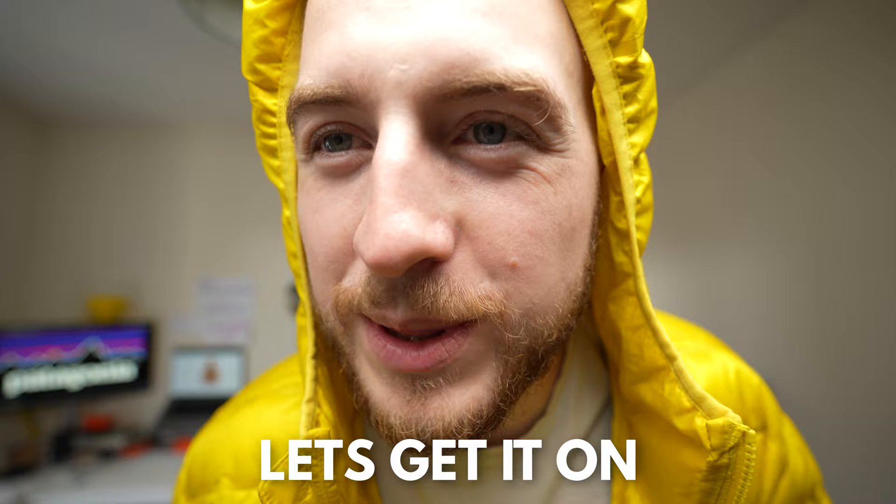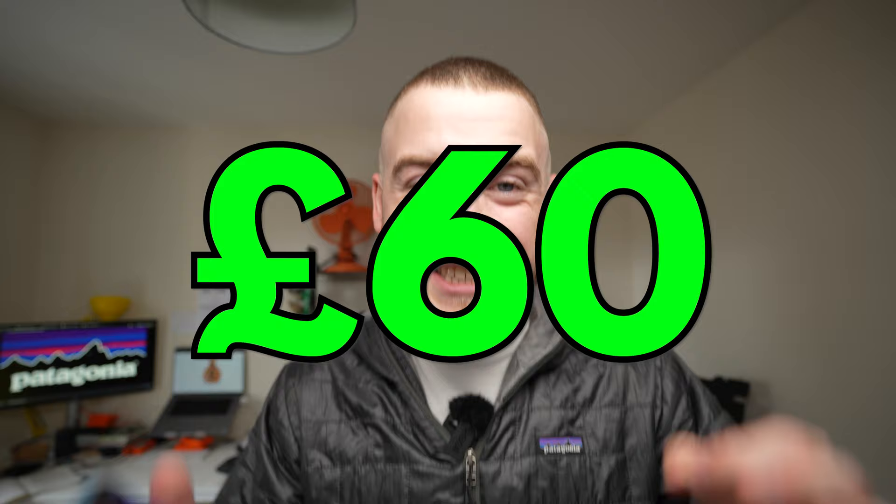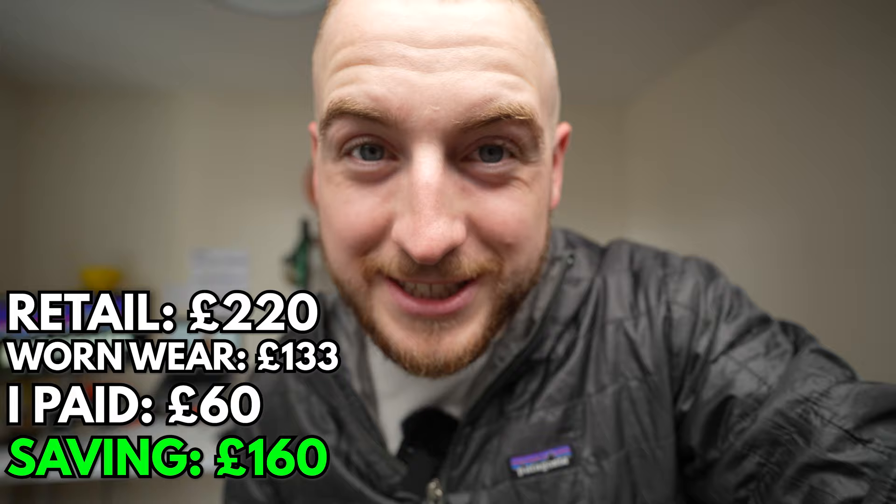Let's do the rest of the video with the thing on, shall we? And before you go typing in the comments, is this one of their Worn Wear jackets? No guys, those prices are great for the environment, but they are not good for your wallets. This jacket cost me £60 and I did not buy it on the Worn Wear website. So where did I buy this jacket, ladies and gentlemen, and how can you do it too?